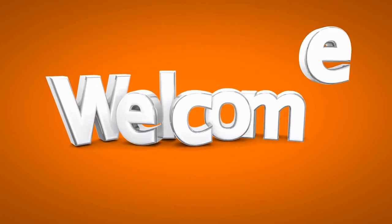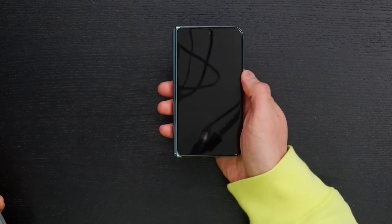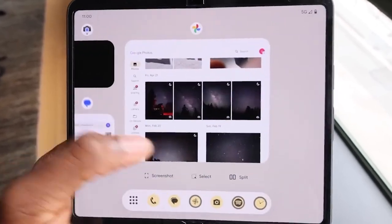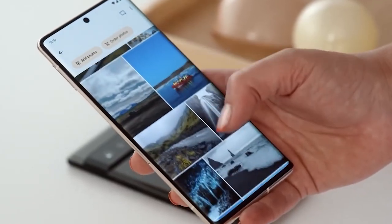Hey guys and welcome back to our channel. Today, we're diving into the realm of the highly anticipated Google Pixel Fold. Now, I know it's tempting to jump on the bandwagon of this shiny new toy, but let's face it, nothing in this world is ever perfect. That's precisely why we're here — to save your wallet from unnecessary strain.